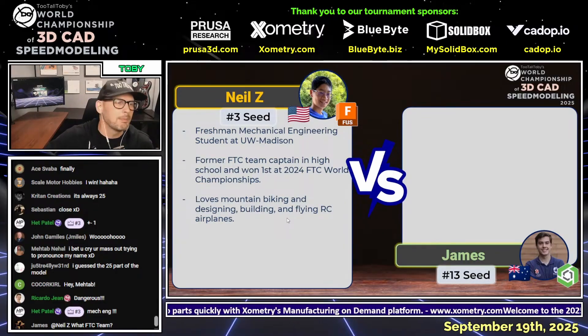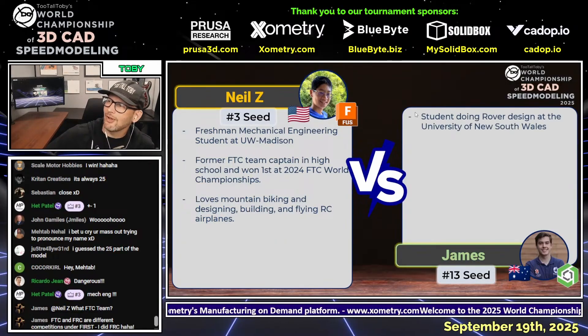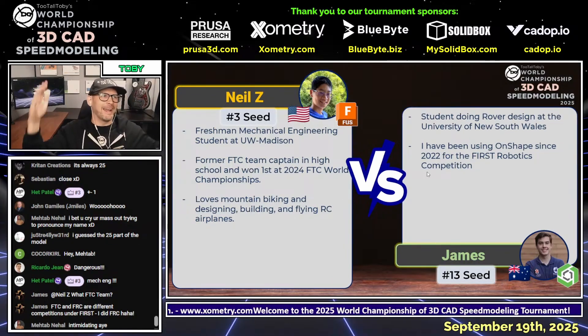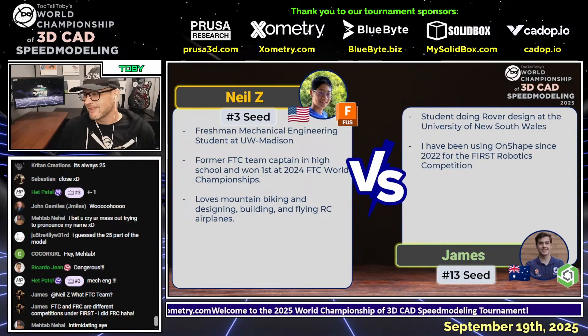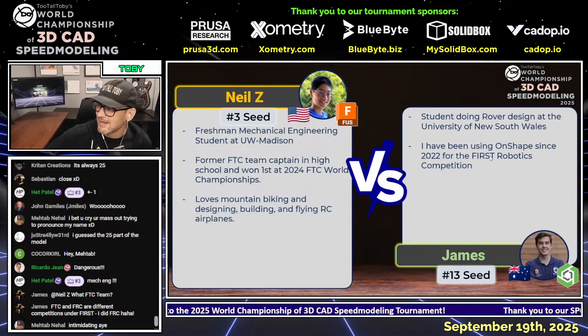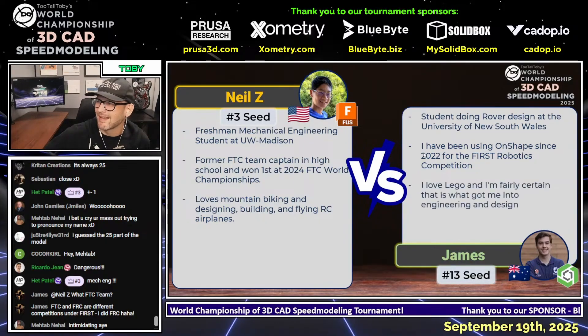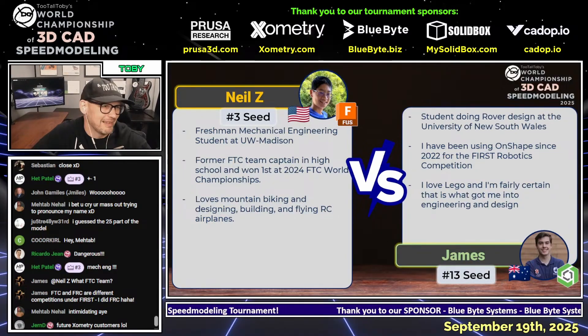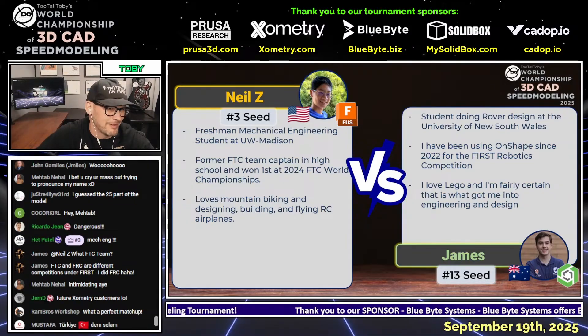He loves mountain biking, designing, flying, and building RC airplanes. And James is also a student at the University of New South Wales doing rover design. James has also been on First Robotics teams, using OnShape since 2022, and loves Lego — which he says is fairly certain to be what got him into engineering and design.